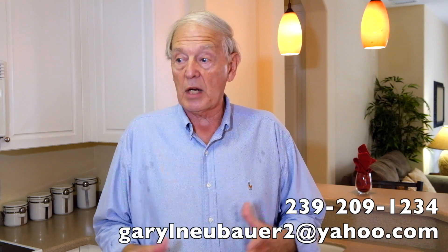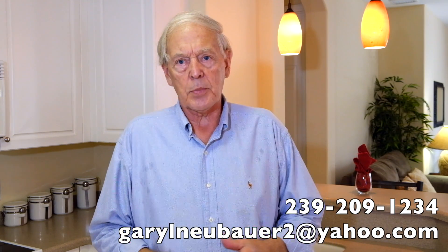At the end you'll see the credits with my contact information. I invite you to contact me, set up a private tour, and ask me questions about it or about Pelican Preserve. I'm well-versed, that's for sure, and I'll be glad to answer your questions and help you become a new neighbor here.